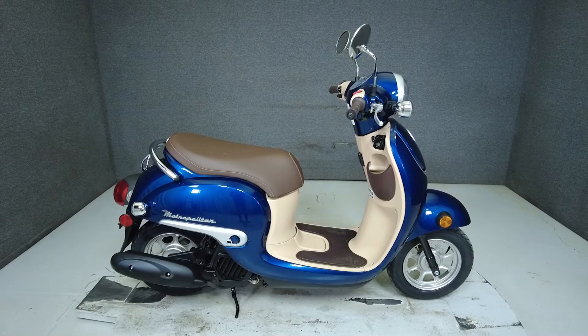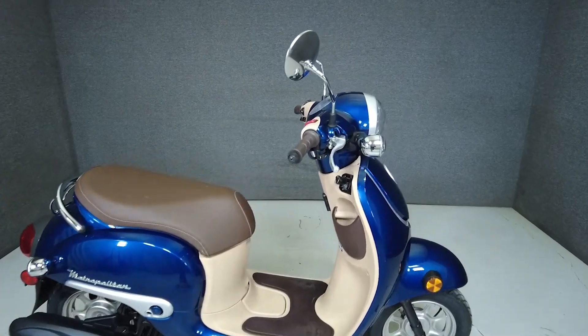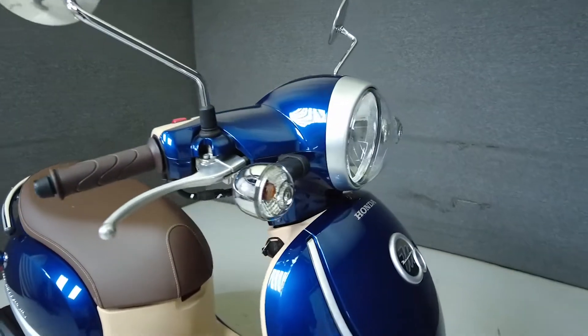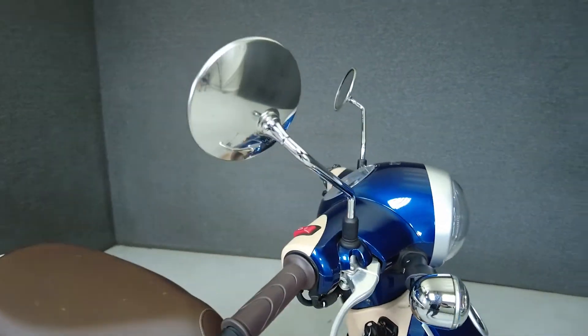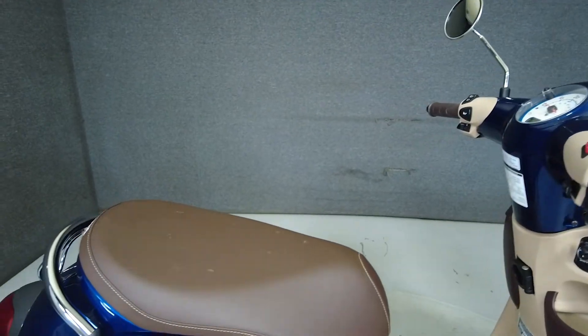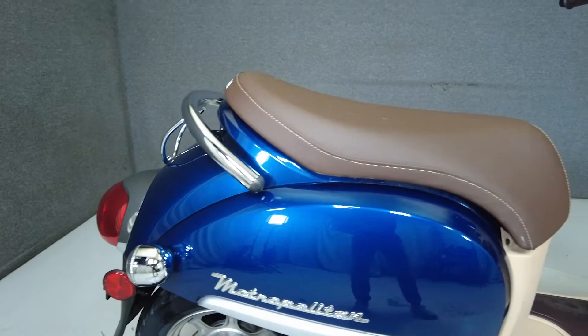Hey everyone, this is Keegan from National Power Sports. This 2018 Honda Metropolitan with only 491 miles runs and rides well and passes New Hampshire State Inspection. If you're in the market for an economical around town commuter or a scooter you can put on the back of your RV and take to the campground, the Metropolitan would be a great choice.